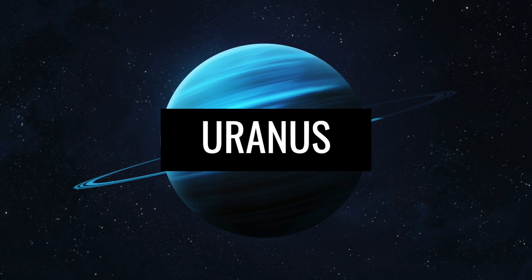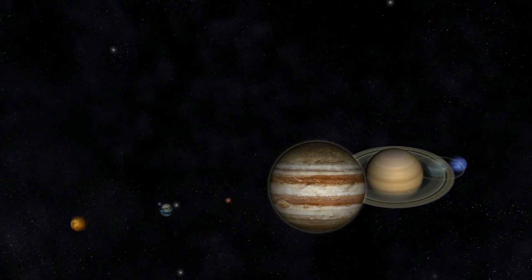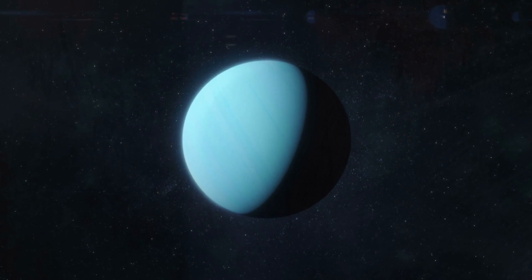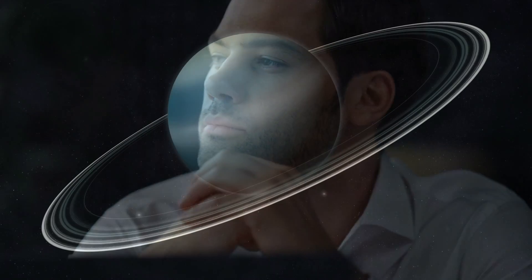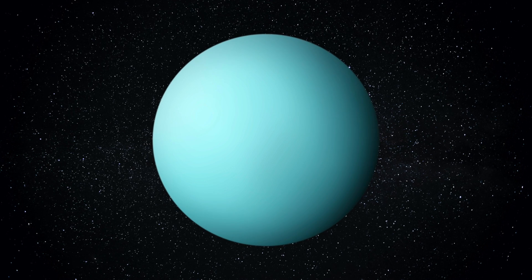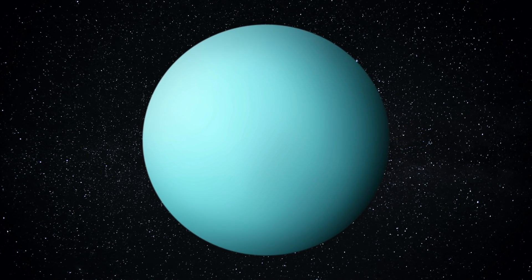Now approaching an ice giant — Uranus. Contrary to your first assumption, this term does not mean a gigantic celestial body whose surface consists mainly of frozen water ice. In fact, it is substances of uranium that are present in the form of a so-called supercritical fluid — a unique state of matter that combines the components of liquids and gas.